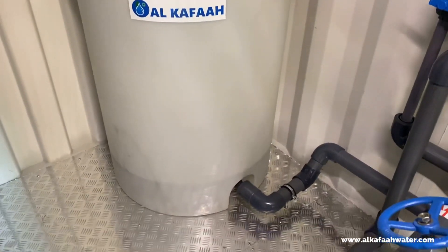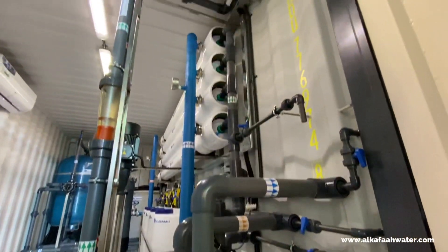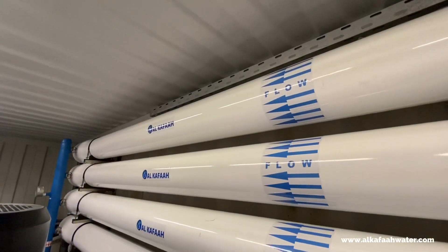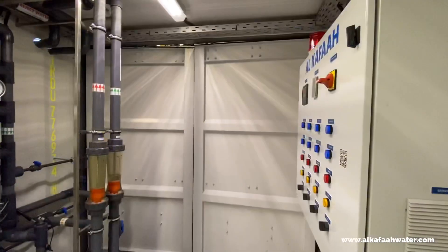The clean-in-place, or CIP, unit comes standard on all containerized desalination units by Alkafaz, thus ensuring higher productivity. The CIP unit automatically flushes the membranes to increase their longevity.